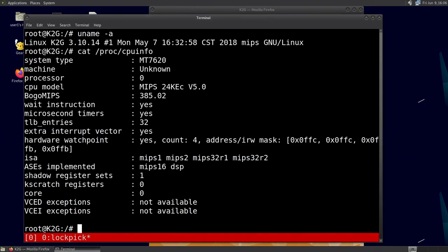There we are — unauthenticated root over LAN. There you go.